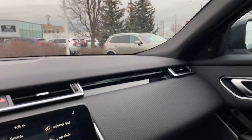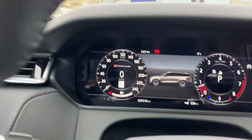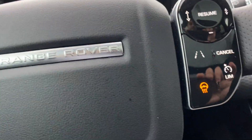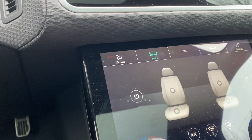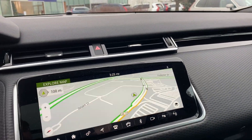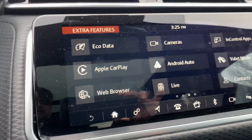It has a panoramic sunroof. This one has the TFT display and the full drive package which gives you adaptive cruise, lane assist and blind spot. It also has heated steering, heated and ventilated seats. It has built-in navigation, Android Auto, and Apple CarPlay.